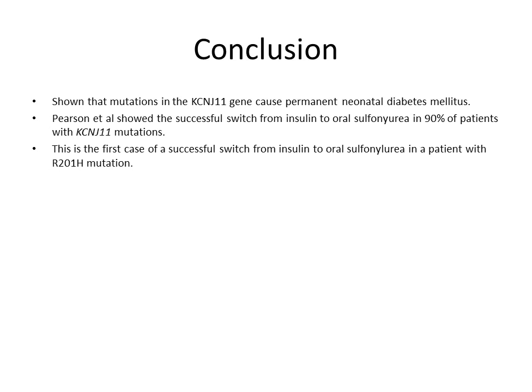To conclude, mutations within the KCNJ11 gene are the cause of permanent neonatal diabetes mellitus. Pierson et al. also showed a successful switch from insulin to oral sulfonylurea in 90 percent of patients with the KCNJ11 mutation. This is also the first case of a successful switch from insulin to oral sulfonylurea in a patient with the R201H mutation. Thank you for listening.